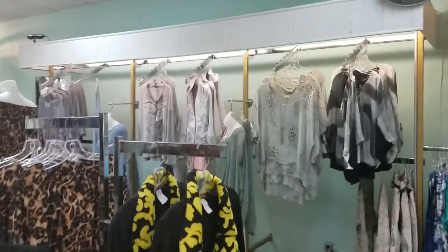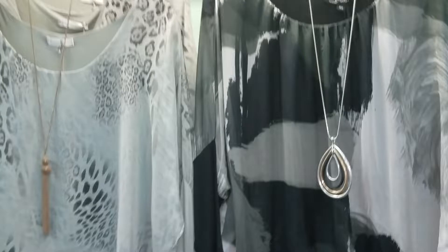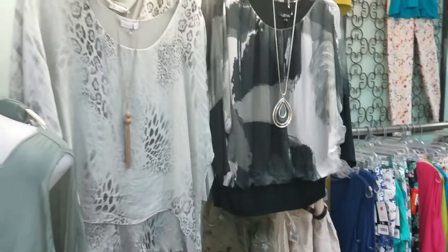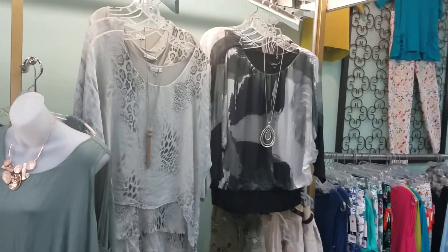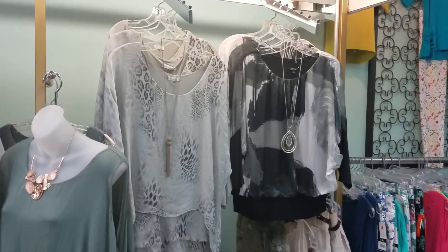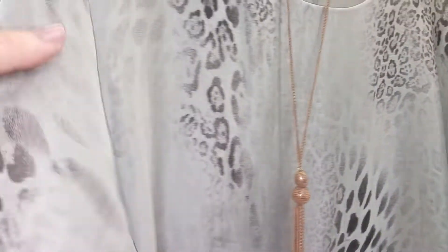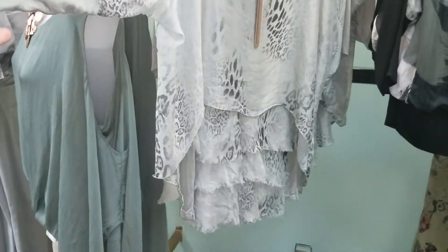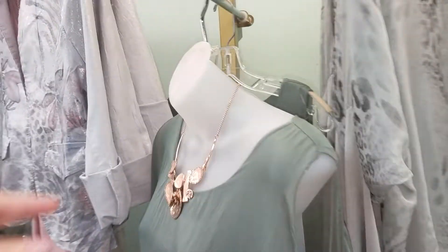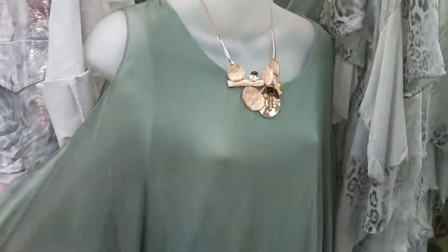Over here I'm going to show you some Charlie B. This is a beautiful top on the right from Charlie B, and then Look Mode — this is a beautiful light sage. I have it in the window with black and it really looks pretty with black pants. Love that ruffle detail at the bottom. Look Mode was one of our best-selling lines in the spring.